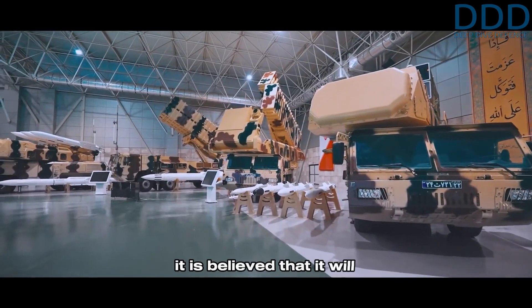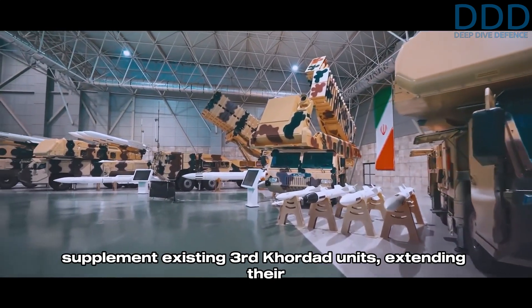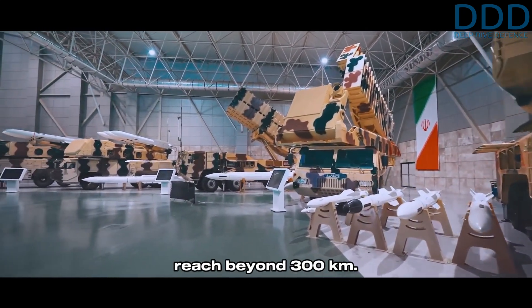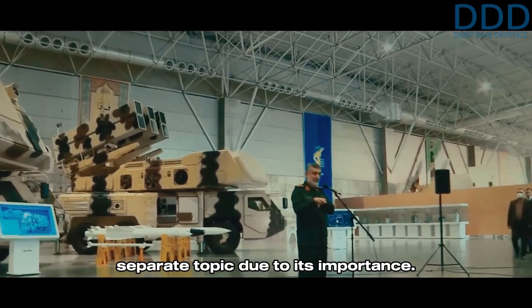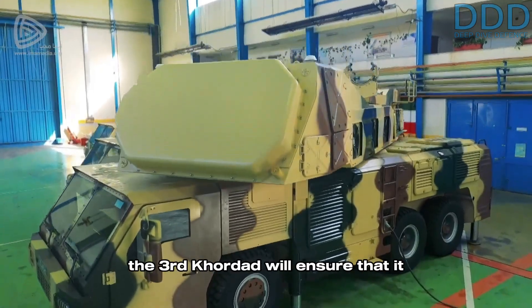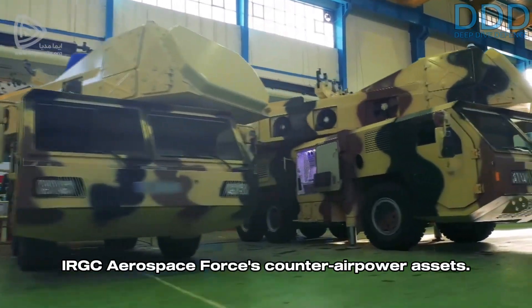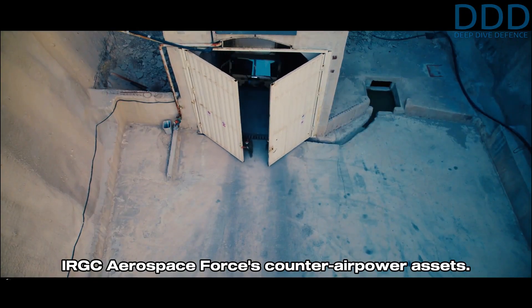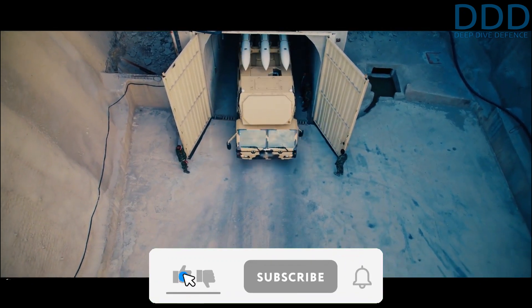With the introduction of the Miran long-range SAM system based on the Third Kordad, it is believed that it will supplement existing Third Kordad units, extending their reach beyond 300 kilometers. The Miran system is discussed in a separate topic due to its importance. The further development and wider use of the Third Kordad will ensure that it remains the high-end backbone of the IRGC Aerospace Force's counter air power assets.